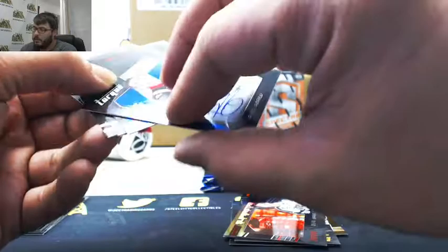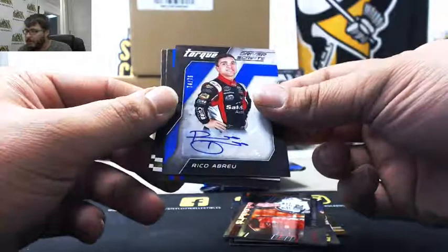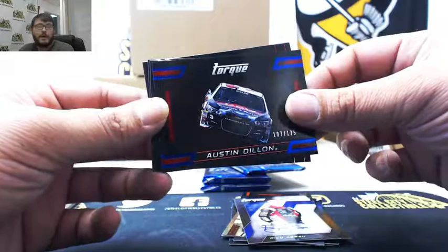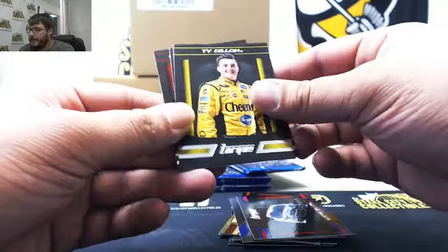Then we got Driver Scripts, Rico Abreu, 74 of 75. Austin Dillon, 107 of 125. Ty Dillon, Kevin Harvick, and Brad Keselowski.